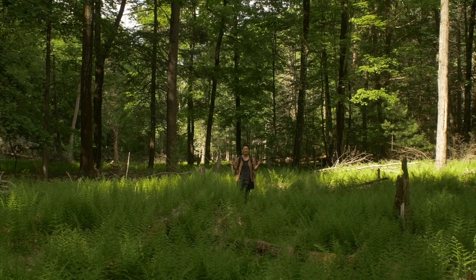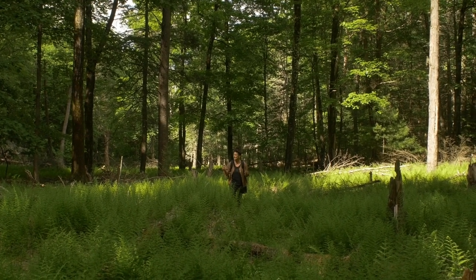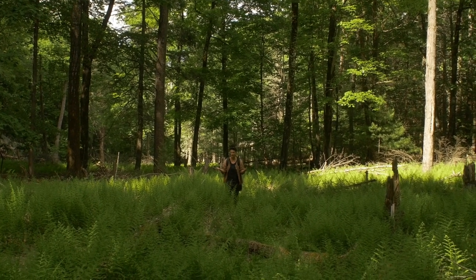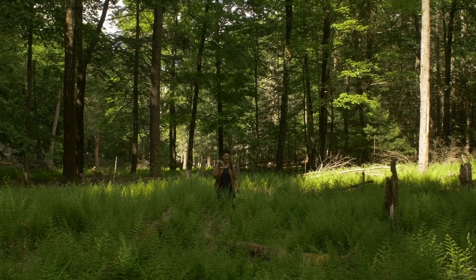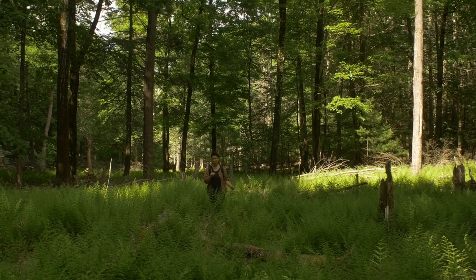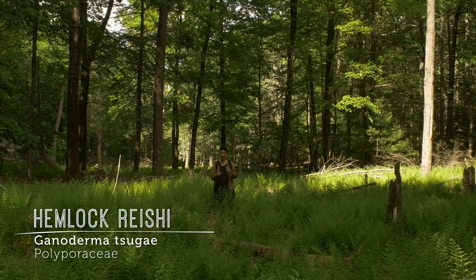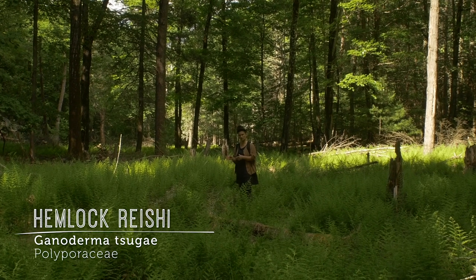What are we doing here on this humid June day in the mid Hudson Valley of New York, in this swampy ferny zone? We are going to connect you to an amazing mushroom, Ganoderma tsugae, that is the hemlock reishi or the hemlock varnish shelf.